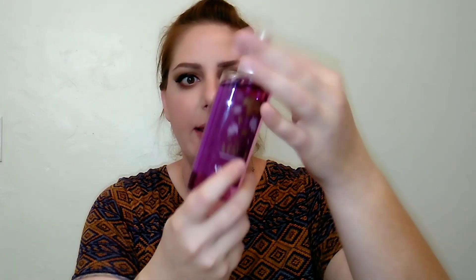It's a strong mister — a little bit powerful. It's not like a super fine mist like Bath and Body Works, but it's still a good mister, just a little strong. We're going to let that sit for a minute.